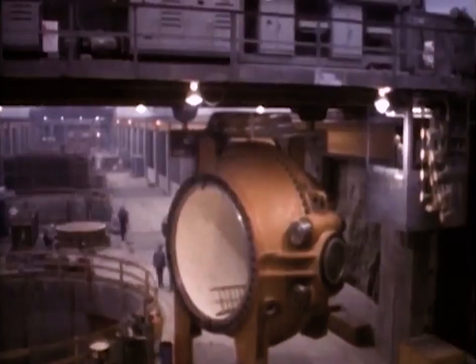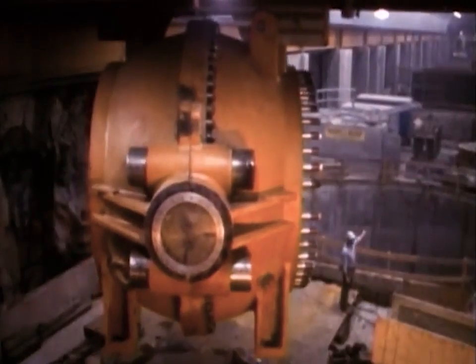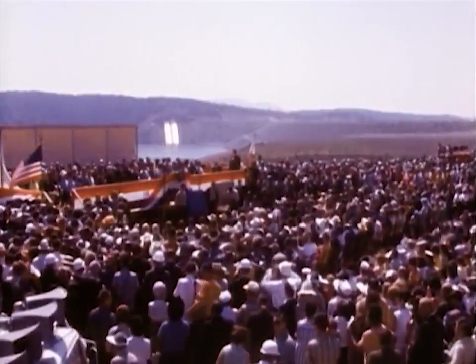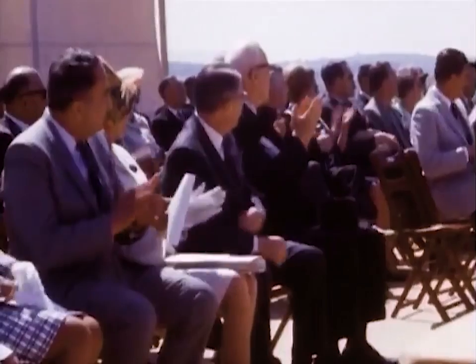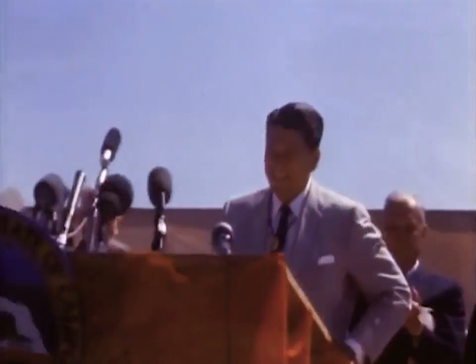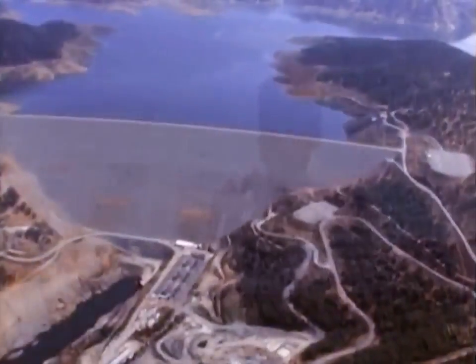Oroville Dam's powerhouse, later to become the Edward Hyatt power plant, was also nearing completion. It had been almost seven years since ground was broken to begin construction, and it was time to celebrate. On May 4th, 1968, Oroville Dam was formally dedicated by Governor Ronald Reagan.